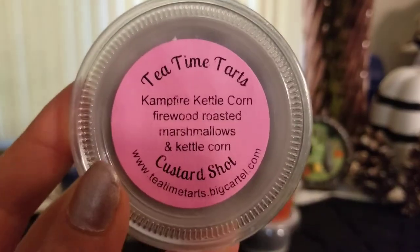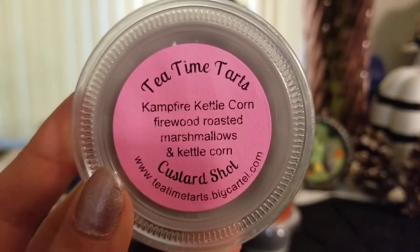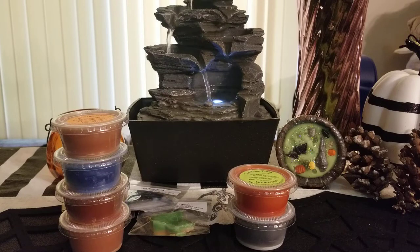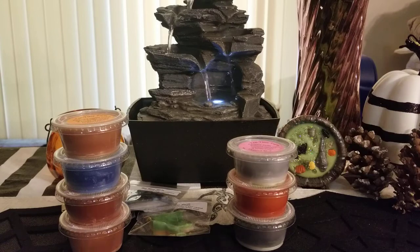I got campfire kettle corn — fire roasted marshmallows and kettle corn. This is really good too; this one popped out pretty much with no problem. I love the kettle corn scent and the fire roasted marshmallows — it really smells like fire roasted marshmallows.